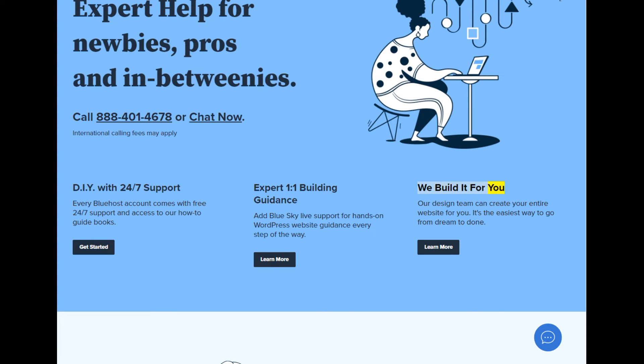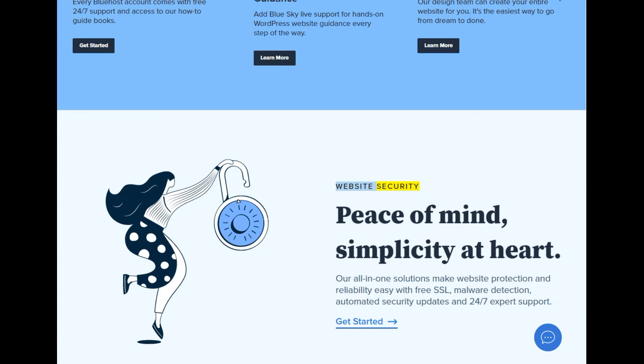We build it for you: our design team can create your entire website for you — it's the easiest way to go from dream to done. Website security: peace of mind, simplicity at heart. Our all-in-one solutions make website protection and reliability easy with free SSL, malware detection, automated security updates, and 24/7 expert support.